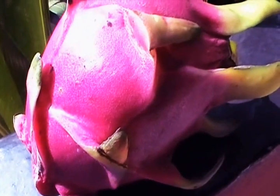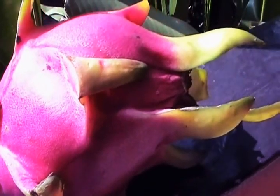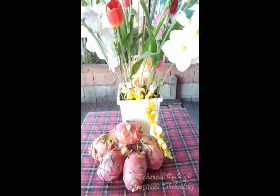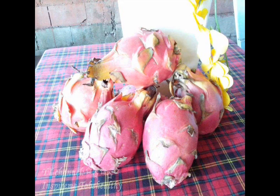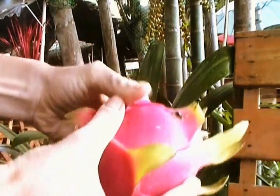This amazing fruit, pitaya, got the name dragon fruit. Dragon fruit, or pitaya, is a cactus fruit that grows in tropical and subtropical regions of Asia, Central and South America. This fruit is ripe when it is soft to touch.